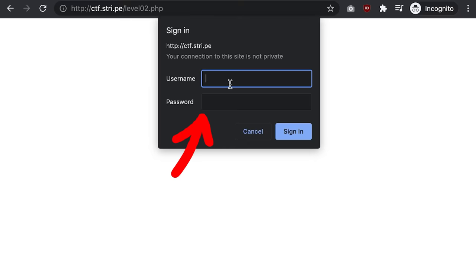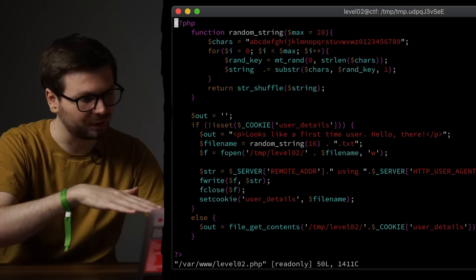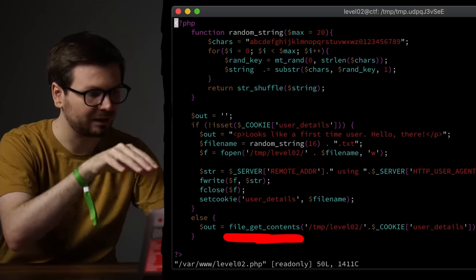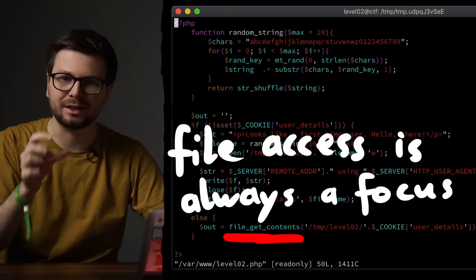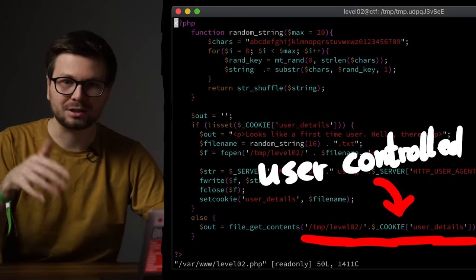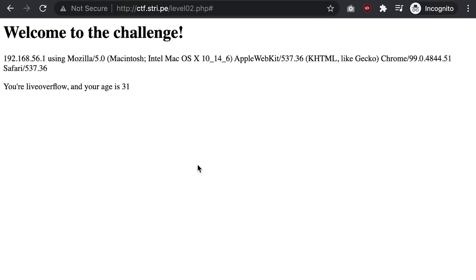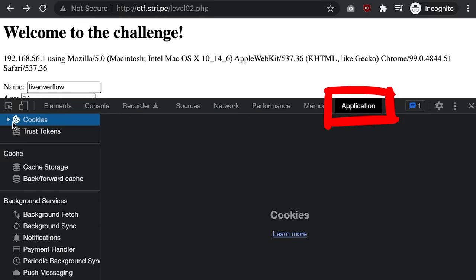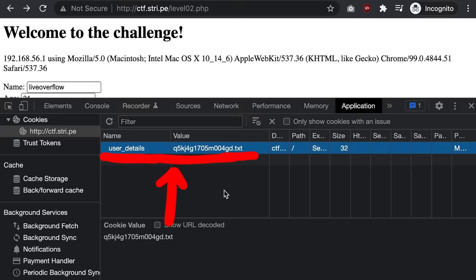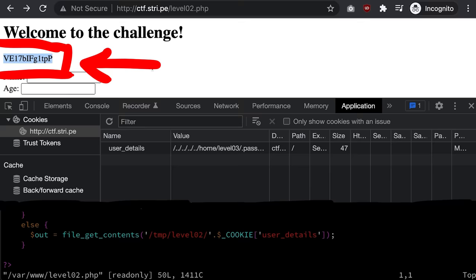When visiting the site in the browser we enter our level 2 credentials. Looking at the PHP code, my attention is immediately drawn to the file_get_contents function call — opening and reading files is always critical. The file path is controlled by the user_details cookie, and the content is just printed to the site. Exploiting this is easy: open developer tools, go to the application cookie tab, change the cookie value to do a path traversal to the password of level 3. Refresh the site and indeed the password is printed.